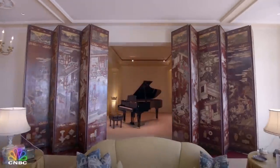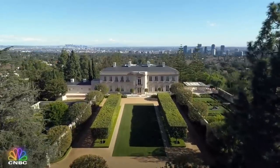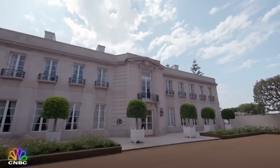This mega mansion has secret underground tunnels, walls that disappear at the press of a button, and it got whacked with one of the biggest price cuts in real estate history — before the son of a super famous billionaire scooped it up. Take a look.